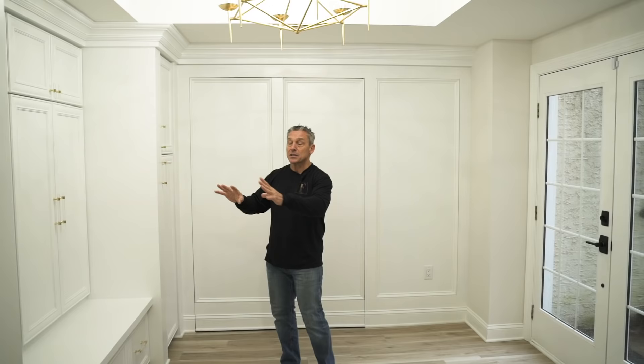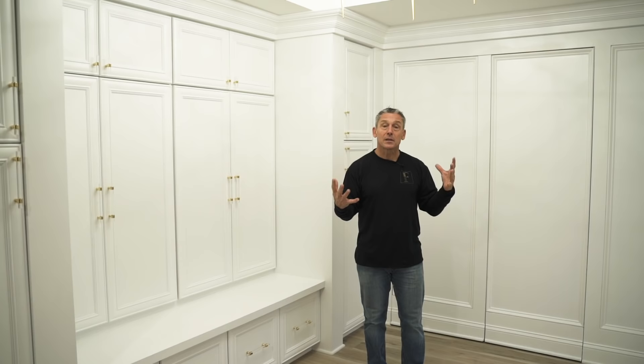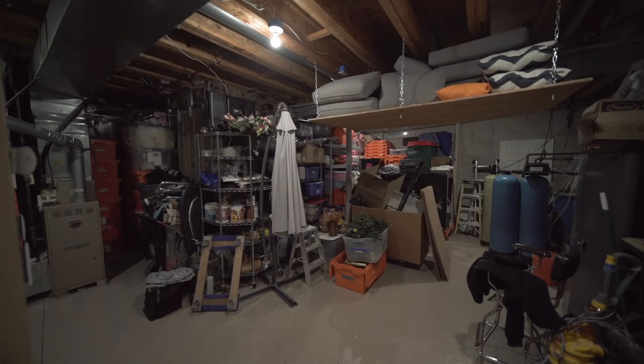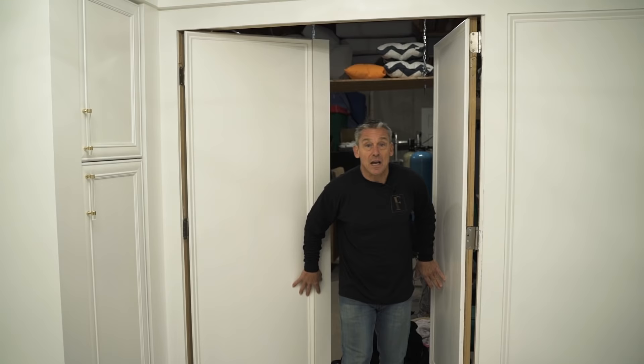So what we did was create this foyer with a tray ceiling and chandelier, and we use this area as a mudroom so the kids could come in, take off their shoes, hang a coat, whatever. This utility room also needed access but we wanted it to look beautiful, so we created some hidden doors right here in the foyer entrance. You don't really know they're there, and we've got the utilities and storage right by the back door as well.